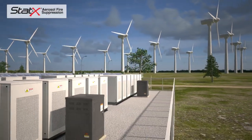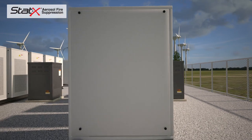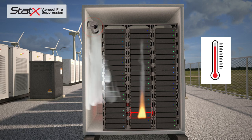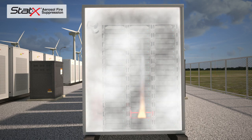In smaller modular energy storage applications, the STAT-X thermally operated unit is automatically activated in the event of fire. It is mounted to the wall of the enclosure. The STAT-X unit discharges condensed aerosol, completely filling the protected space.